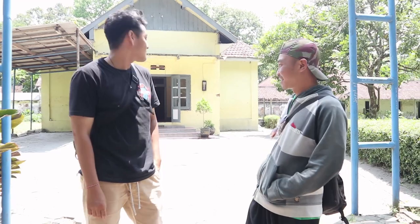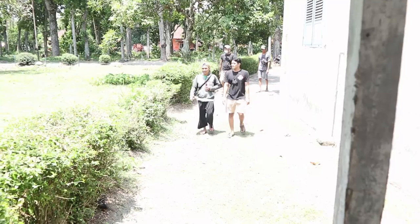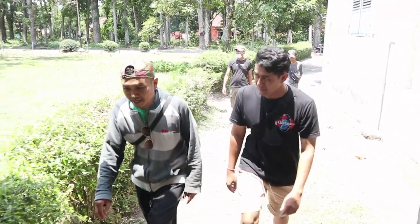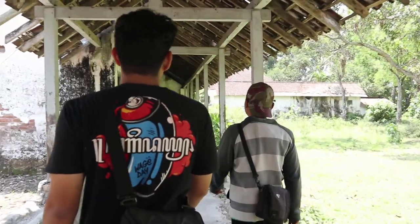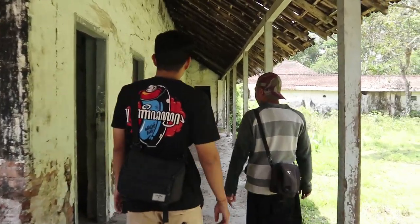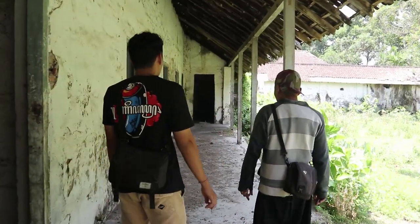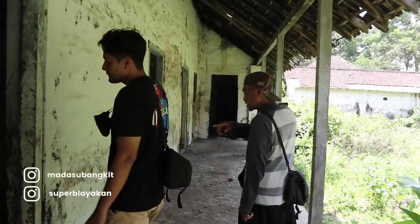Di kota ini masih ramai. Fasilitasnya sudah ada, fasilitas masih di tengah. Kita masuk ke klinik. Kita bisa lihat fasilitasnya. Ini bisa terlihat di ruangan, dan ada jendela di ruangan. Ini sisi kiri? Ya, ini sisi kanan. Ukurannya yang pertama lebih besar dari yang kedua? Ya, ini lebih besar dari yang sama.